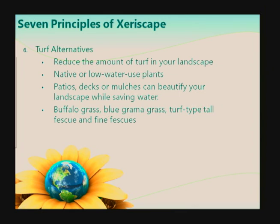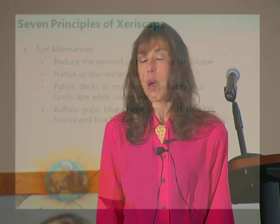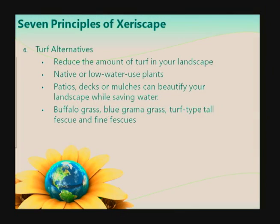The sixth principle of xeriscape is turf alternatives. When xeriscaping, it's not true that you can't have a lawn for your kids to play on or your dogs to roam. In practicing xeriscape principles, you are reducing turf areas to where they are appropriate. There are impractical places for turf, like on slopes in the dry hot sun all day, where you can't water efficiently. Some turf alternatives are using native and low-water-use plants in your garden beds. If you have a turf area that's always brown and hot and you're just feeding it water, it might be more appropriate to convert that piece of turf into a garden bed with some low-water plants. There are turf alternatives for your lawn such as buffalo grass, blue grama, turf-type tall fescues, and fine fescues.